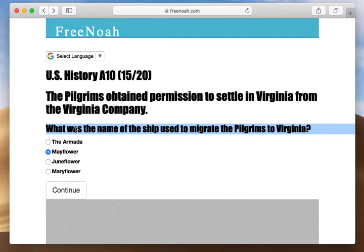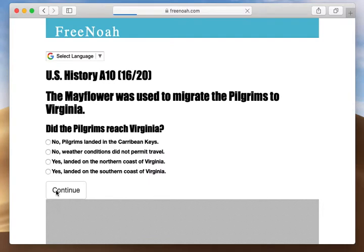Pilgrim's Voyage to the New World. What was the name of the ship used to migrate the Pilgrims to Virginia? After obtaining permission to settle in Virginia, they were dispatched from Plymouth, England, and attempted to land in Virginia.